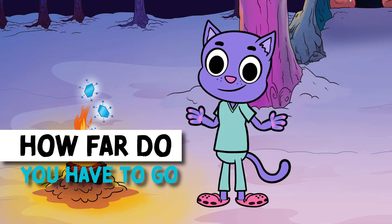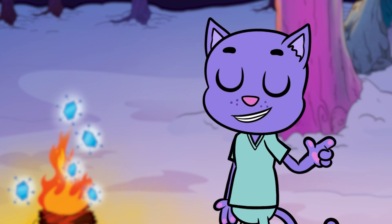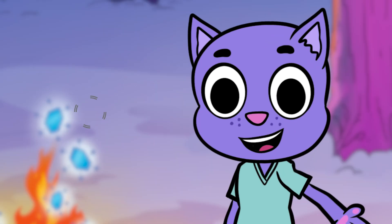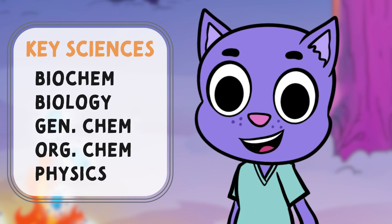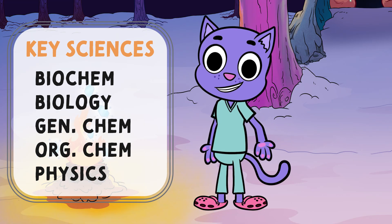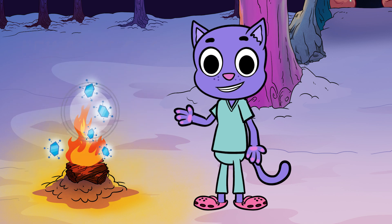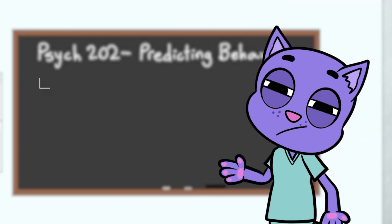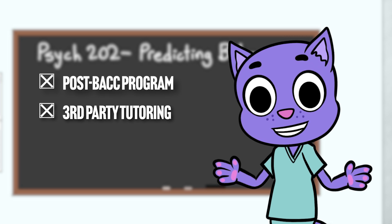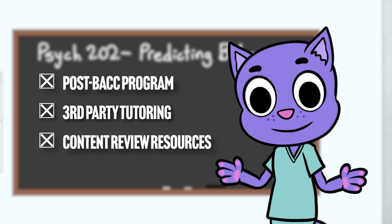On to the second question: how far do you have to go? Consider how much you have to learn. Are you a pre-med undergrad, or are you coming from a less traditional major? If you've recently taken these courses in undergrad, your content review is going to be just that — a review. But if you haven't studied some of these science topics in a while, you might be a prime candidate for a post-bac program, one of the time-and-cash-intensive tutoring courses from places like Blueprint or Princeton Review, or one of the content review resources out there, like Sketchy.